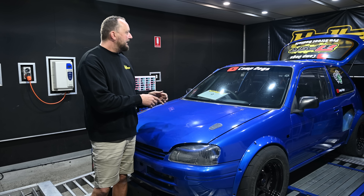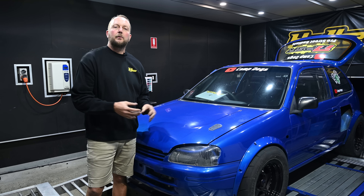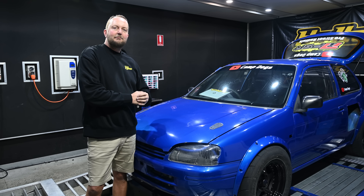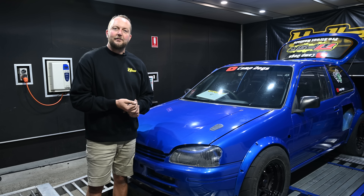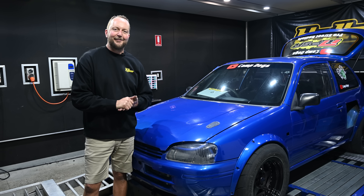The guys claim these engines make 300 kilowatts each — 300 kilowatts on the front and 300 on the rear on their hub dyno. Today we're putting it on the roller dyno and running it in four-wheel drive to get a feel for the torque split, what those automatic transmissions are doing, and how much power it makes overall with both engines at wide open throttle.